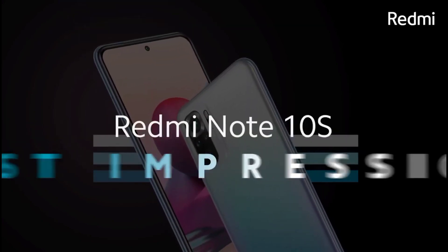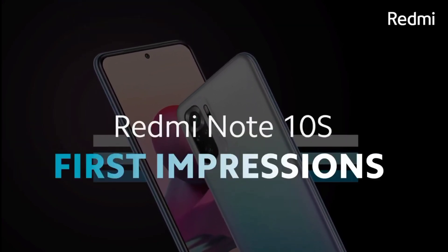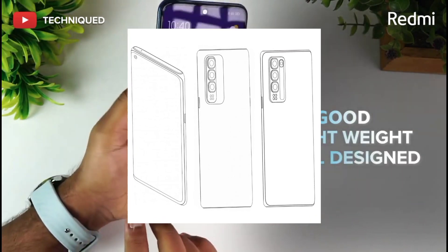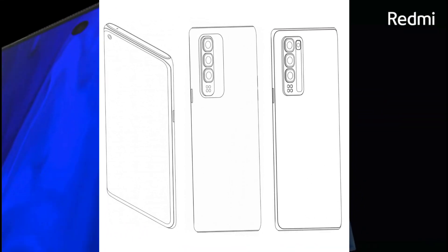Hey guys and welcome back to another video. Today I have a great video for the Redmi Note 11 Pro. I will talk about the complete specifications and price details. So let's get started.